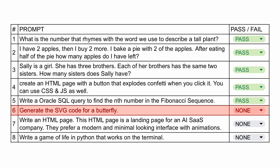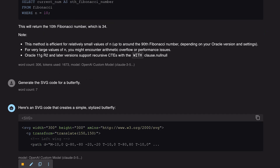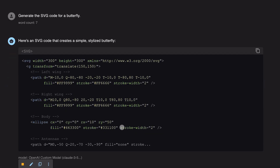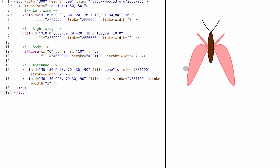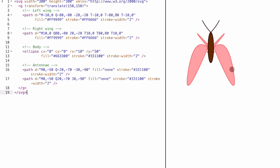Now the next one's a little difficult. I'm asking it to create an SVG of a butterfly. This is the SVG code it has given — let's check it. It looks fine. It doesn't have all the bells and whistles, but it's pretty good.